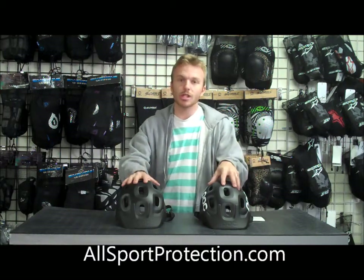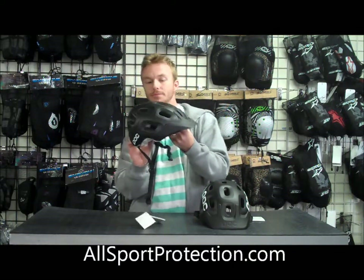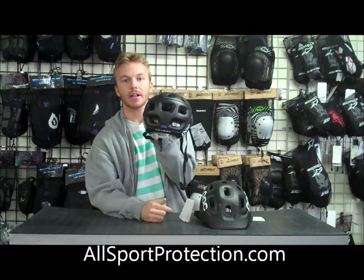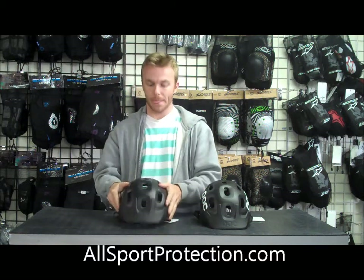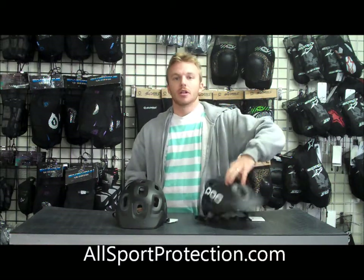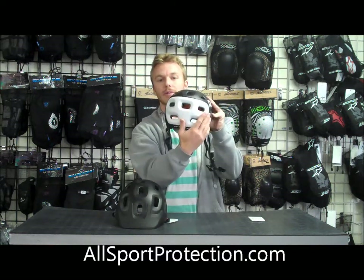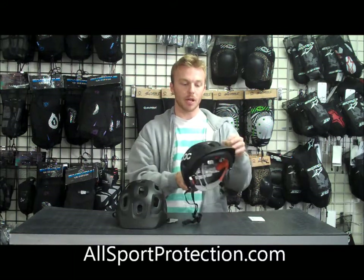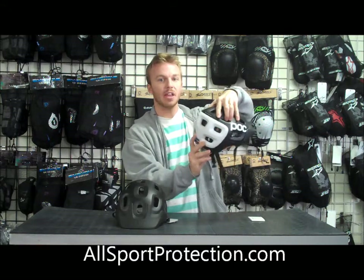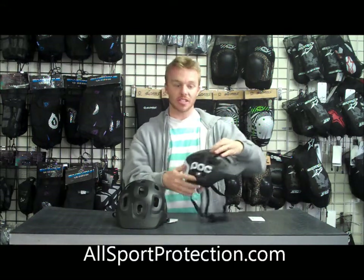Another difference between these two is the colors they come in. The normal Trebek comes in a basic black with a dark gray in the back, as well as blue and green. The Trebek Race comes in black with white in the back, orange with white in the back, and the reverse — white with orange in the back. So it just has some different color options.